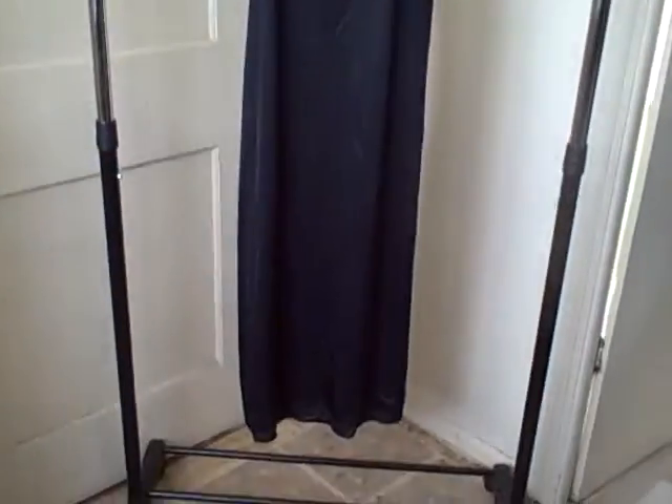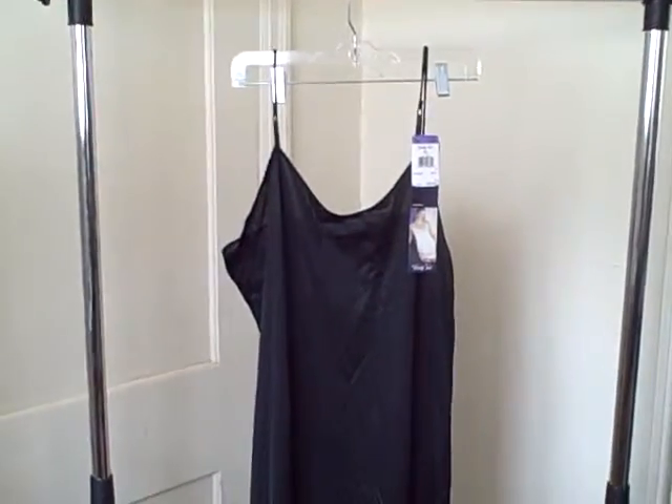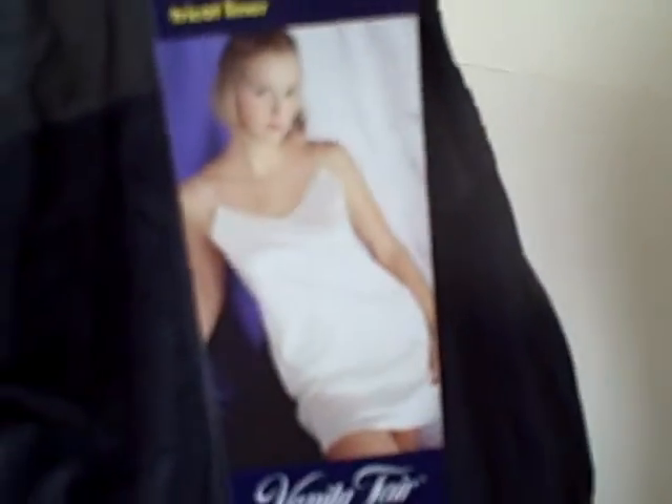Here we have a Vanity Fair — it's called a tricot liner, looks like a slip to me. It's new with tags, and the size on this is 38 by 32. It says tricot liner right there on the tag.